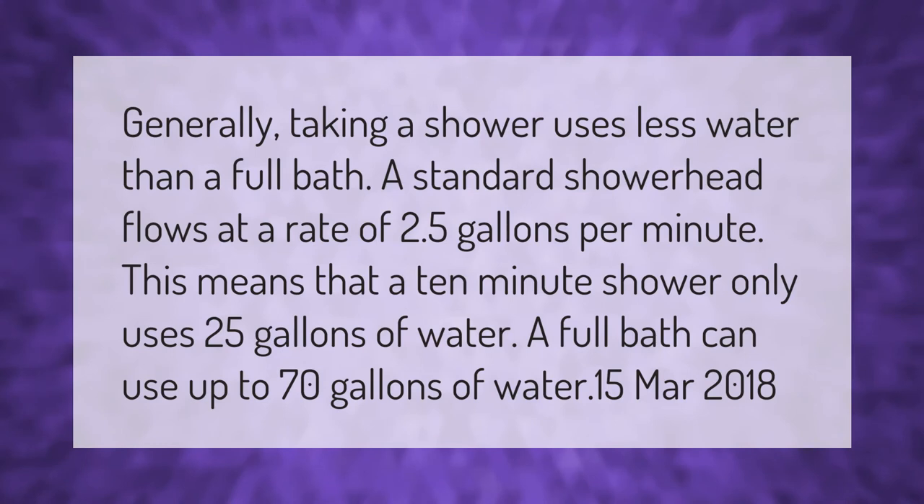Generally, taking a shower uses less water than a full bath. A standard showerhead flows at a rate of 2.5 gallons per minute, which means a 10-minute shower only uses 25 gallons of water. A full bath can use up to 70 gallons of water.